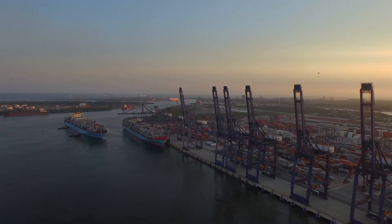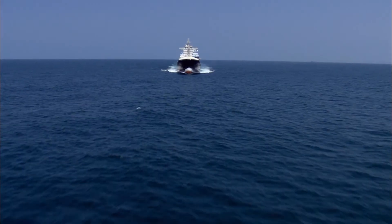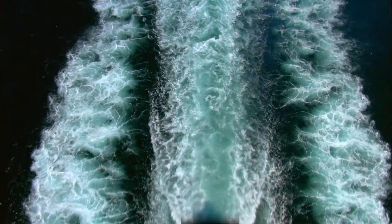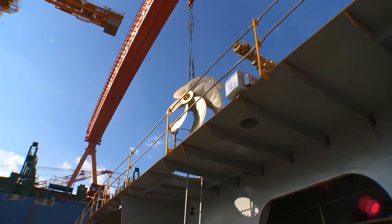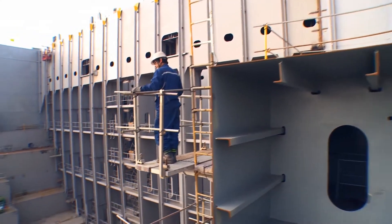The global economy needs sea transport. It needs the newest ships, built to the latest standards. Putting them into operation requires the outstanding craftsmanship of engineers and builders. What they are capable of is simply incredible.